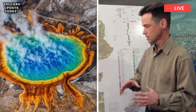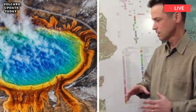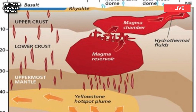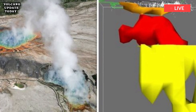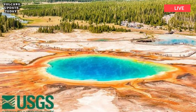However, researchers at the University of Utah were left stunned when they discovered and produced images of a reservoir of hot, partly molten rock 12 to 28 miles beneath the surface. The hot rock in the chamber is 4.4 times larger than the shallower, long-known tunnel previously mapped out, according to the study.